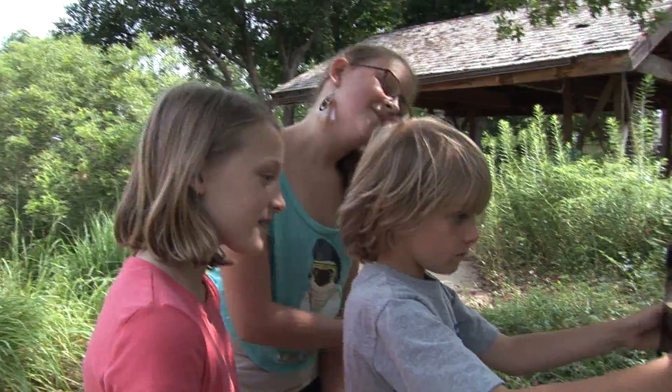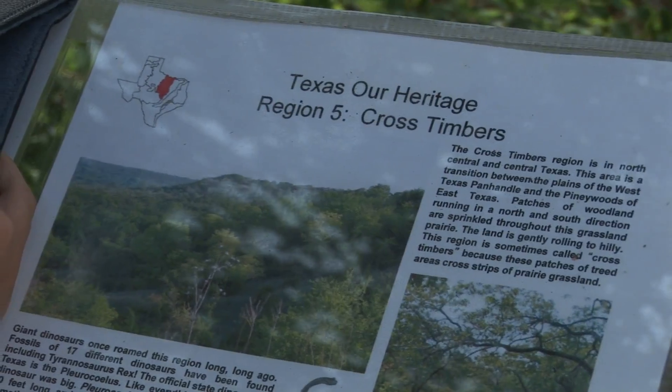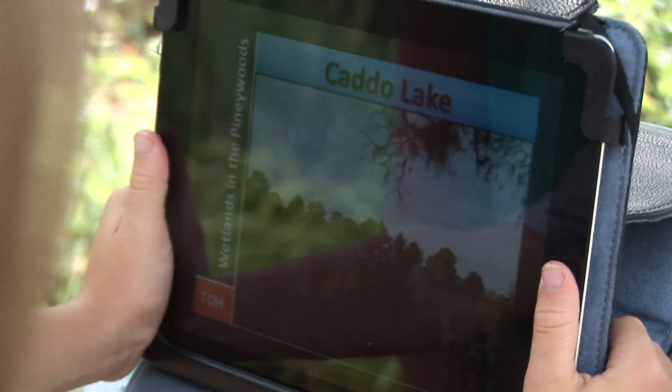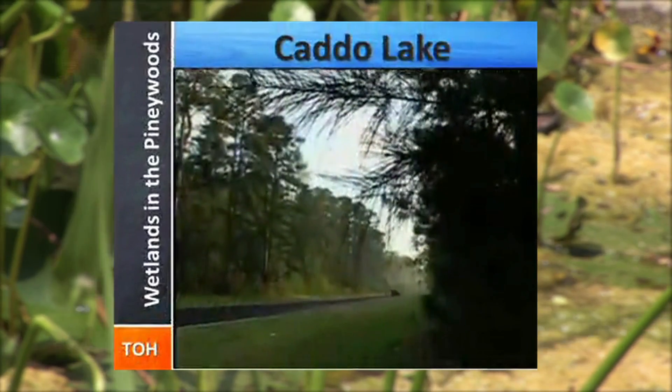With budget cuts coming, we can't take the kids out to the LBJ grasslands or down to the Trans-Pecos, but with the technology on your iPad it can whisk you right there.